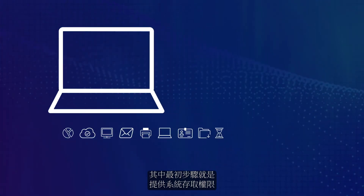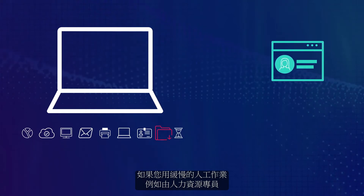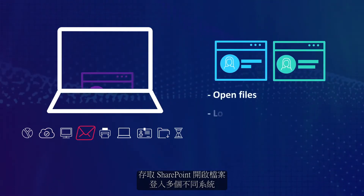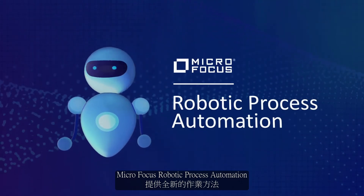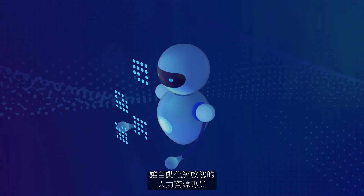One of the first steps is giving them system access. If you use a slow-moving manual process, your HR specialists might have to access SharePoint, open files, log into multiple systems, and enter data across screens. Micro Focus Robotic Process Automation offers a new way of doing things, liberating your HR specialists through automation.